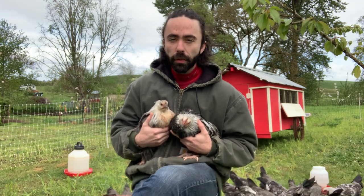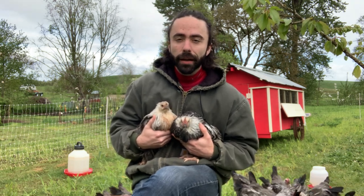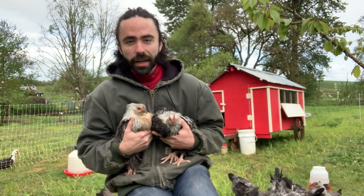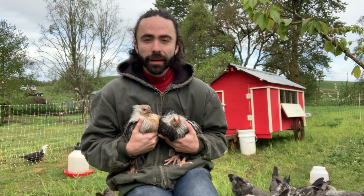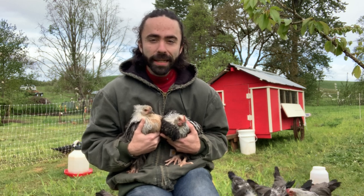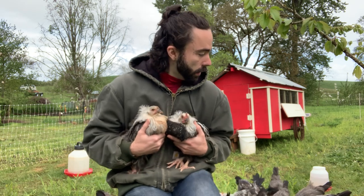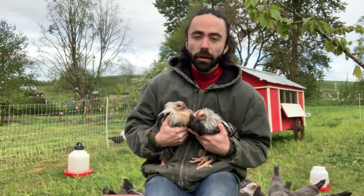First off we want to shout out to the amazing students at the Community Root School. They gave the chickens a nice house paint, giving it a nice little facelift. So thank you to the CRS students.